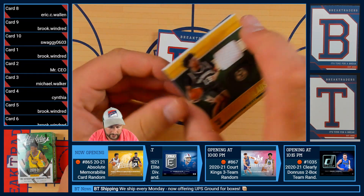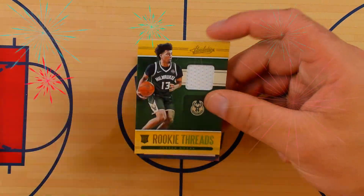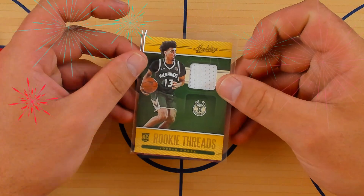And then we're going to have our first patch auto. It is the Rookie Threads Jordan Nora of the Milwaukee Bucks — Milwaukee Bucks right there.